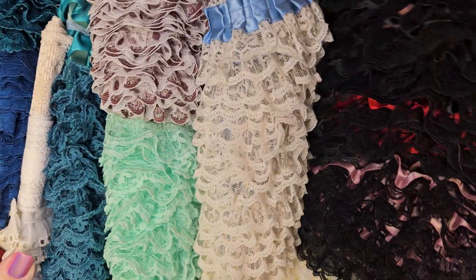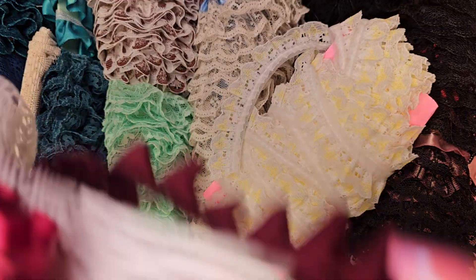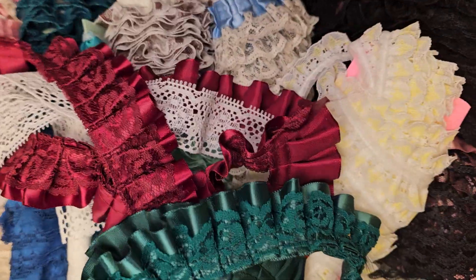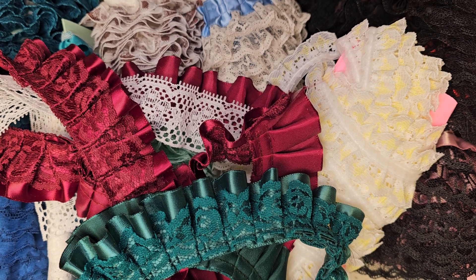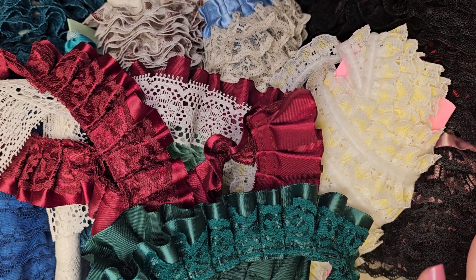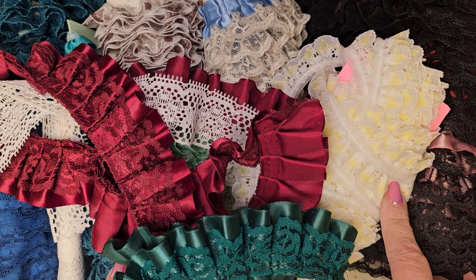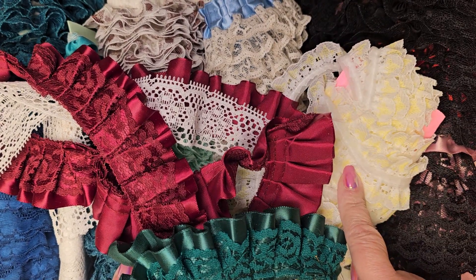So that was my flea market find, and I don't need trim for a while! So if you're out and about and you see a sign for a flea market, and you're not really a flea market type — you don't do antiques and stuff — you may want to stop by, because you might be able to find some treasures like this for your crafting and your junk journaling.